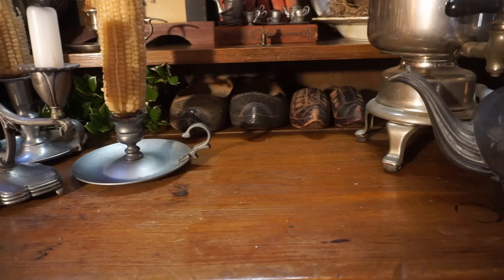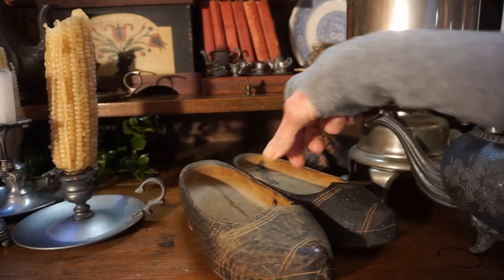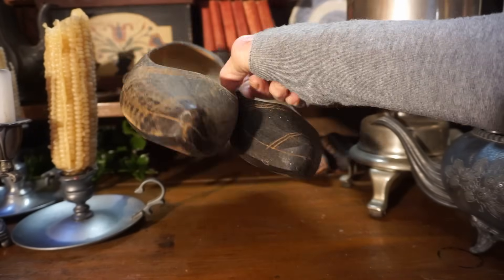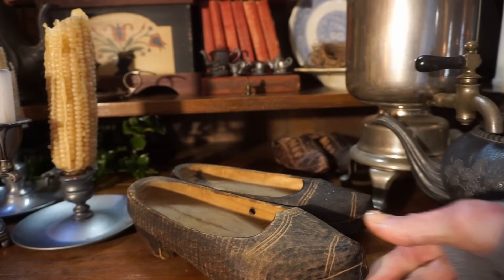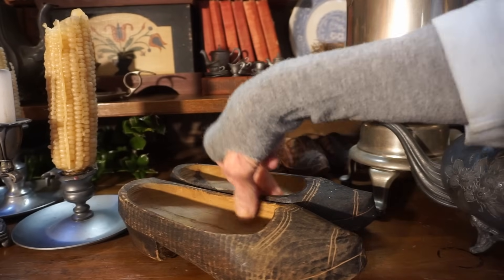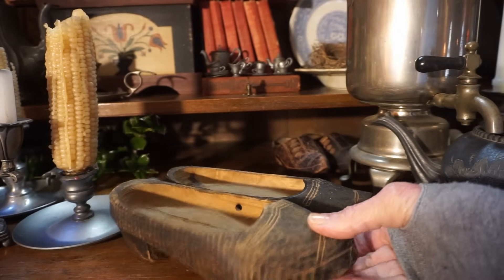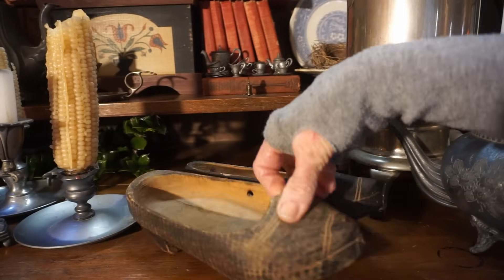There are other interesting things on this shelf. Back here we have some wooden shoes. These were of interest to me because I do have a Dutch and English heritage, and wooden shoes make me think of Holland. These could have easily been worn in New Amsterdam - which is New York - in the early 1800s. They were very worn on the bottom and have actually even been repaired. This was for a very small foot - probably somebody with a size 4 foot - and heavy socks would have been worn with these wooden shoes.